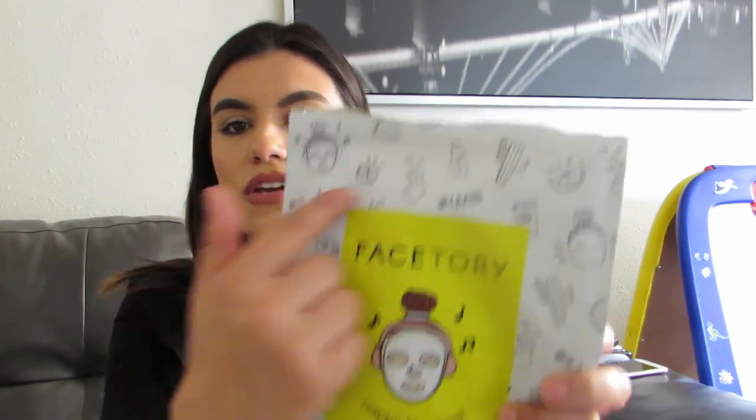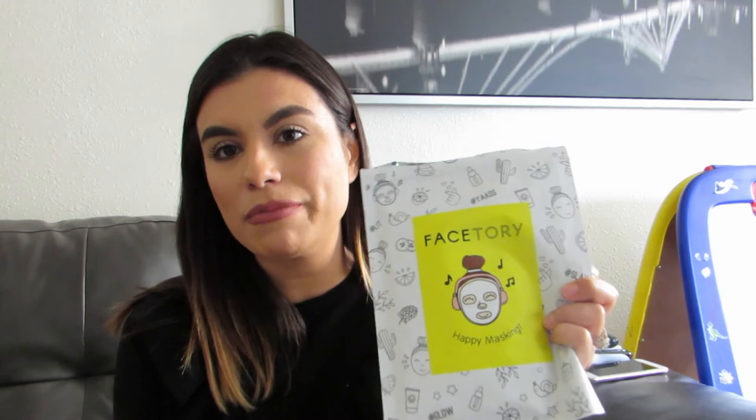I'll link FaceTory's Instagram down below — you can find them at FaceTory. This is not a sponsored video by FaceTory, but you guys can find them on Instagram. For Allure, you can just go on the website and subscribe. And then there's also the Walmart beauty box. Thank you guys so much for watching. I'm going to edit this video ASAP and get it up to you guys. Don't forget to give my video a big thumbs up, subscribe to my channel if you haven't already, and turn on notifications for my videos since they're so random — you want to know when it's finally uploaded. I will see you guys in the next one!